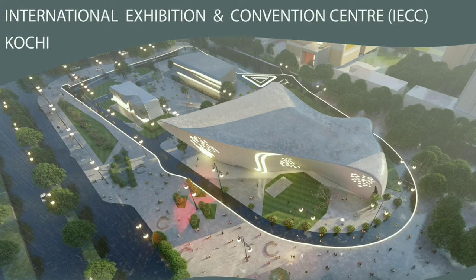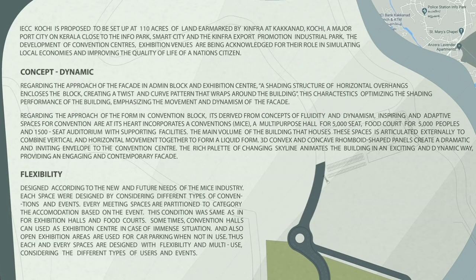The concept of the building is flexibility and dynamic. The main goal is to utilize each space as efficiently as possible. The building is designed for a wide range of different user groups. To satisfy all types of users together, I designed the spaces with more flexibility, so each space was designed by considering different types of conventions and events.